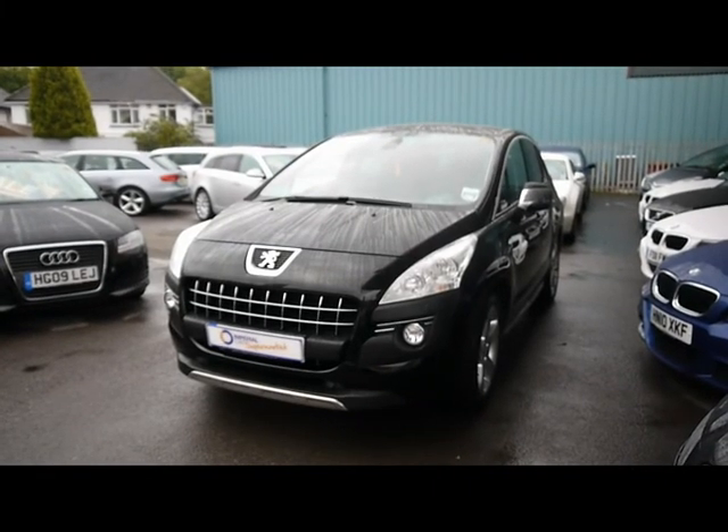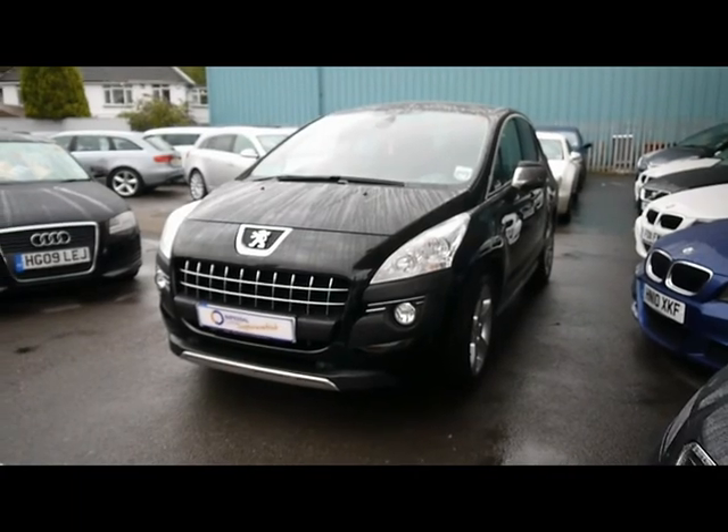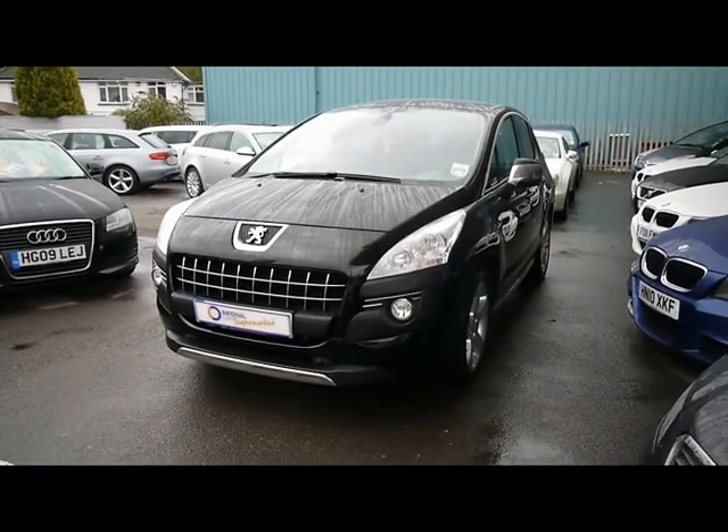Welcome to Imperial Cars. For sale we have a Peugeot 3008, 2010. I'm going to take you on a quick tour of the car so you can see the features and also the condition that the vehicle is in.